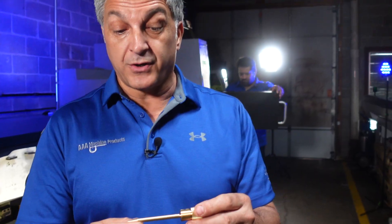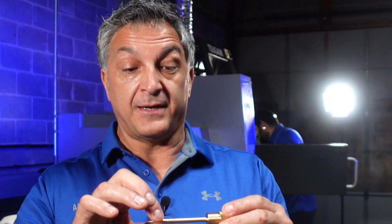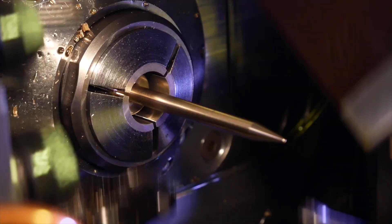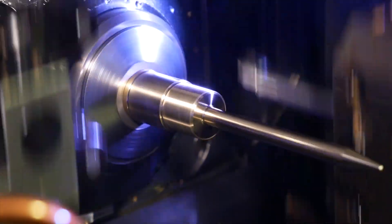CNC Swiss machines are capable of doing long, slender work pieces. This one in particular is twelve times the diameter in length. Its unmatched quality and fine finishes are achieved.